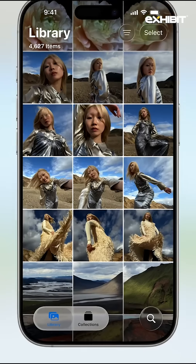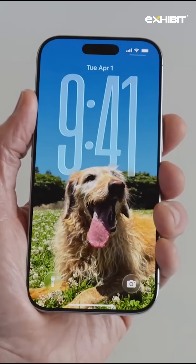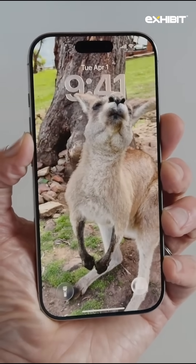Some of the most exciting new iOS 26 features include an updated lock screen that stretches the time display based on the wallpaper you choose, and even gives a 3D parallax effect to any photo you choose.